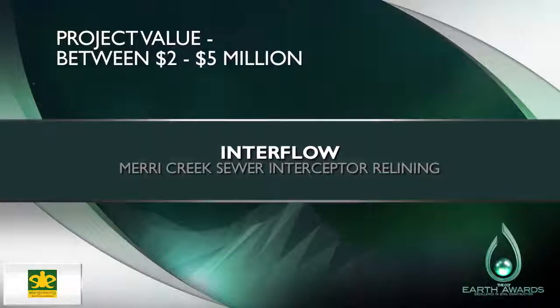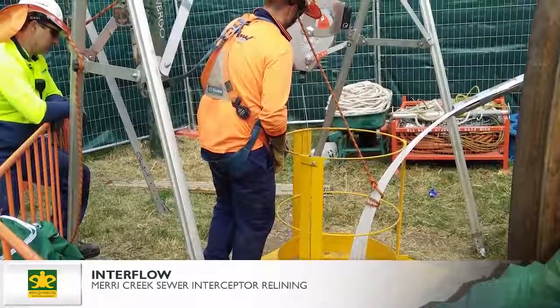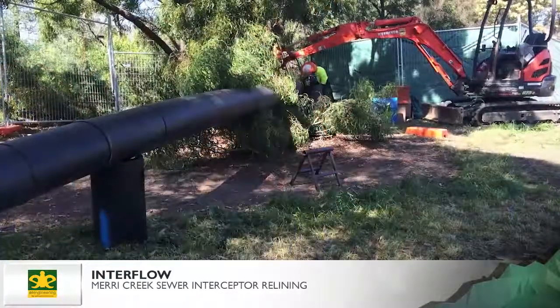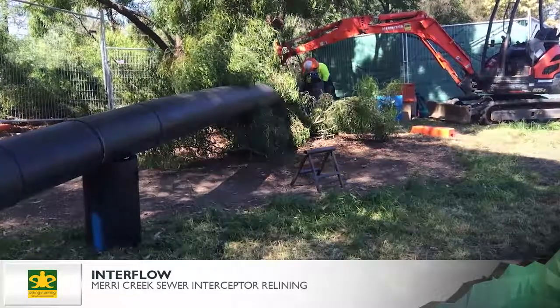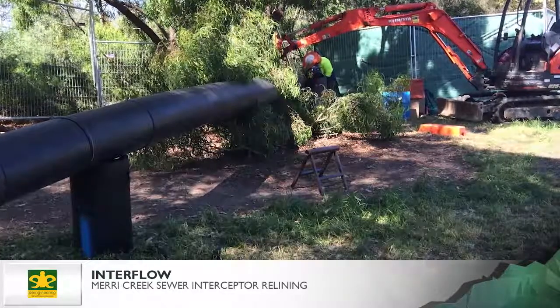Interflow. Mary Creek sewer interceptor relining. A sewer along the Mary Creek in Melbourne carried major defects that could cause environmental risk to this densely populated inner city area. Interflow was engaged for structural relining of a 2.5km section of the 1,125mm diameter sewer interceptor and to assess the condition of 15 manholes.